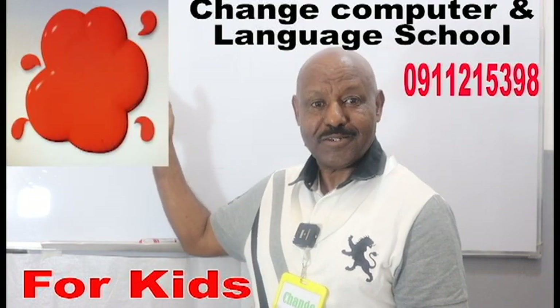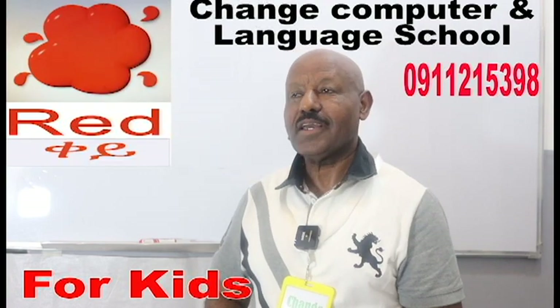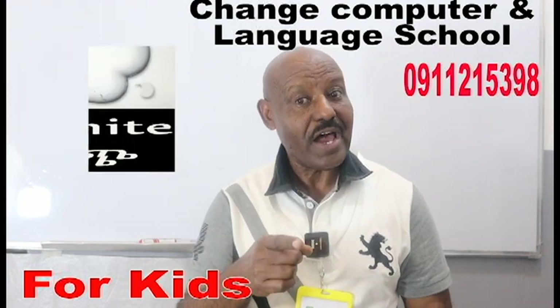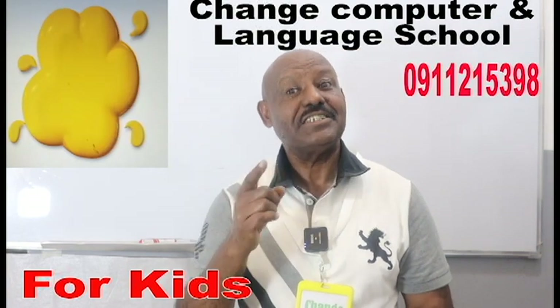And how about this one? Yes, it's red. Do you know what color it is? It's white. What about this one? It's yellow.